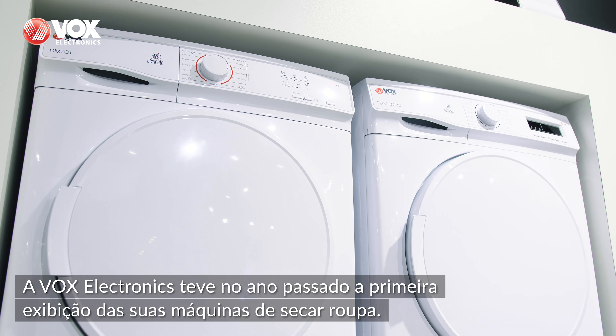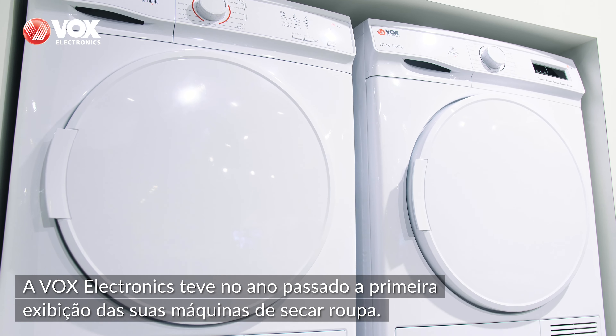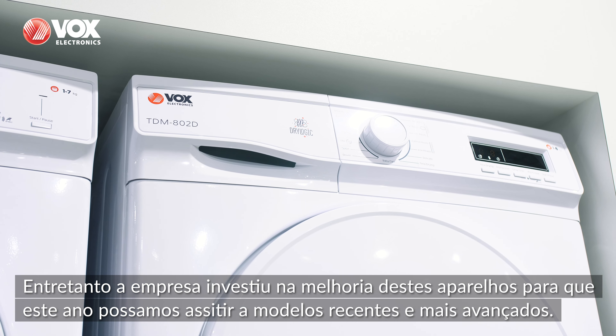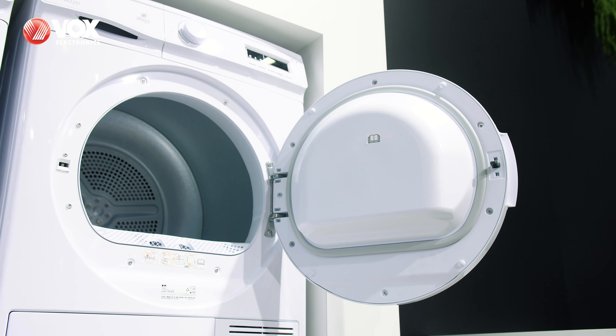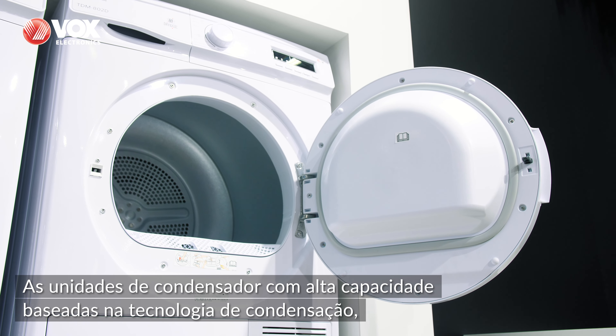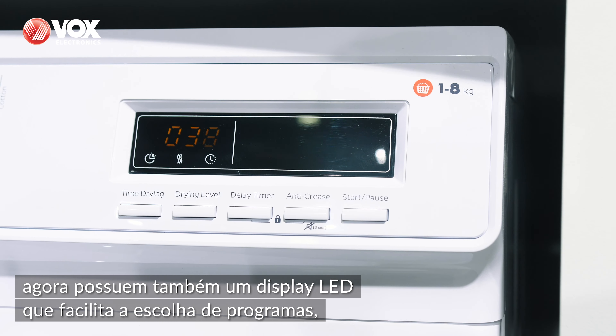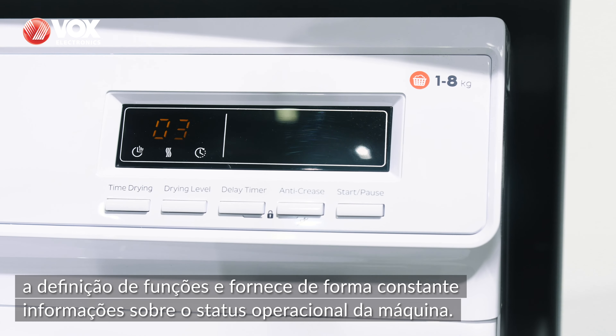Vox Electronics exhibited the tumble dryers for the first time last year, and since then we have been working on their continual improvement in order to deliver the advanced models this year. The high-capacity condenser units, based on the condensation technology, now also have an LED display, which significantly facilitates choosing programs.